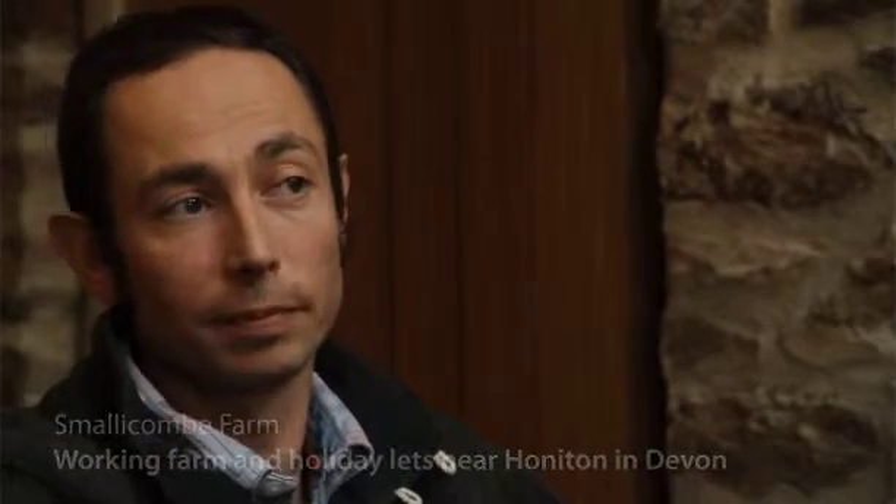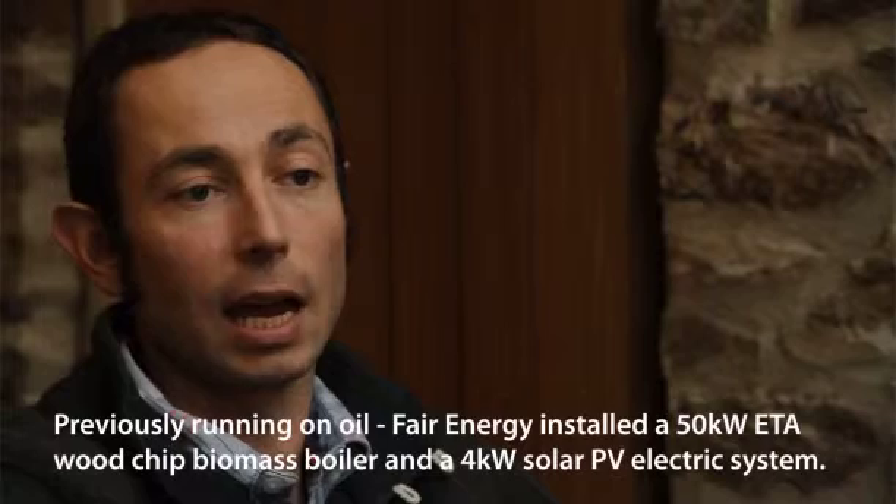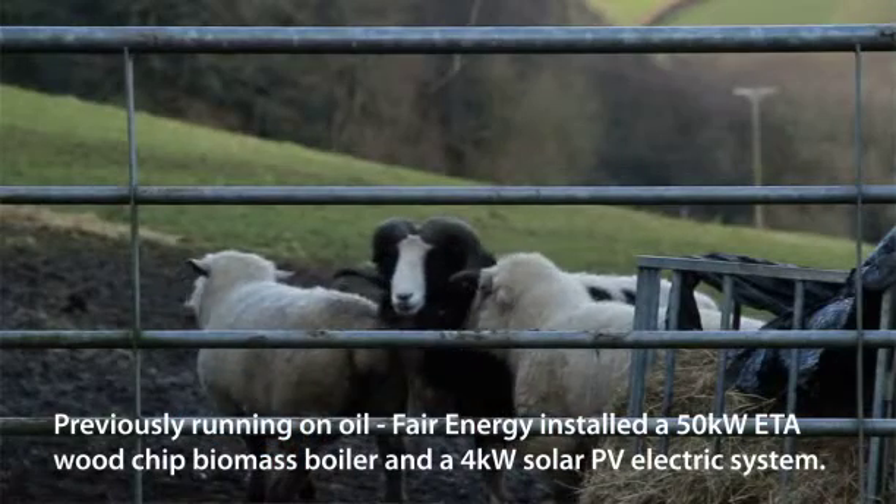My name is Matt Shaw from Smalllicking Farm. Here at Smalllicking we have a mixture of self-catering cottages plus the B&B and also the farm side of the business.